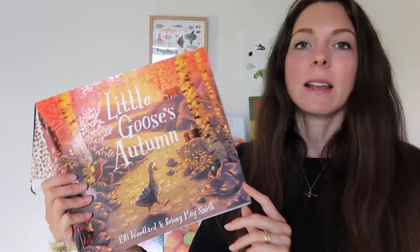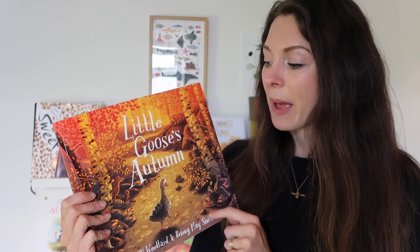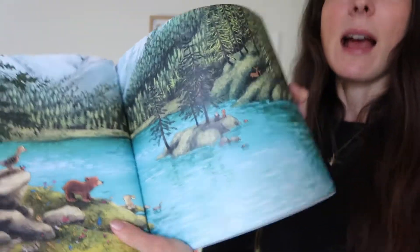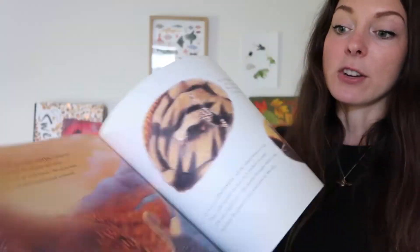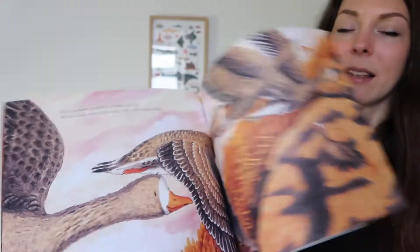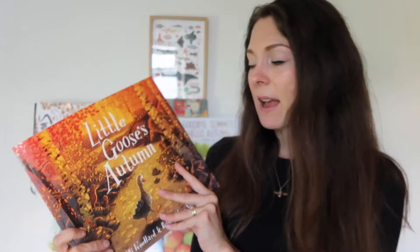Next up is Little Goose's Autumn by Ellie Willard. This is part of a series — the first book is Little Bear's Spring — and this autumn version is all about a goose learning about migration and finding his way. It's absolutely beautiful, reads wonderfully, and I'm really excited to read this to the boys.